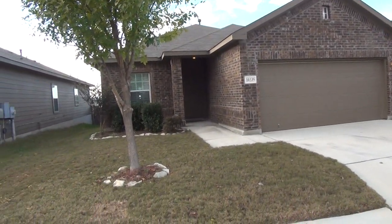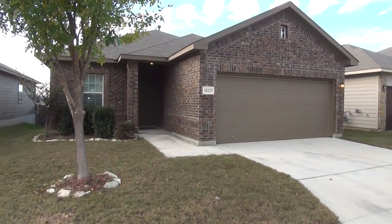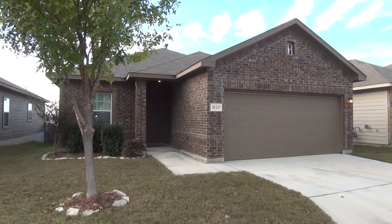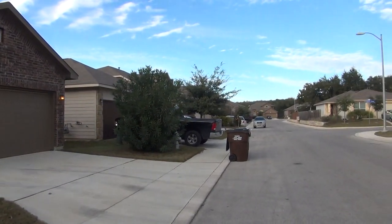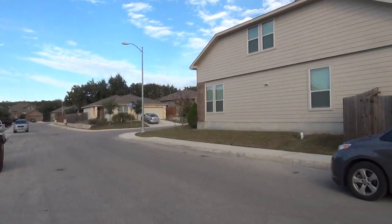Hi, this is Mark Fee with Liberty Management. I'm here today to show you the house at 10335 Mill Path in the Laurel Heights subdivision. This will be the condition of the home as of December 15th, 2017 about 4pm in the afternoon.